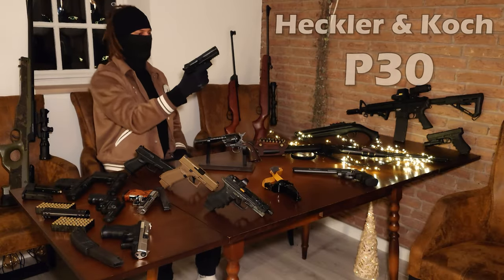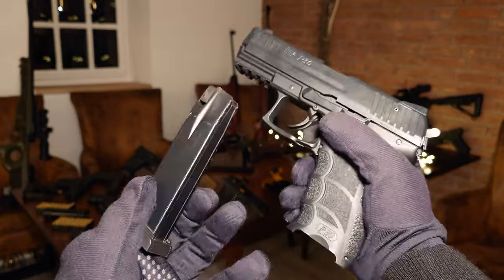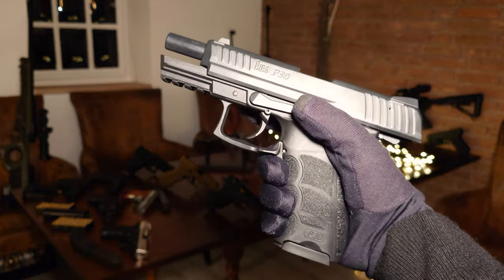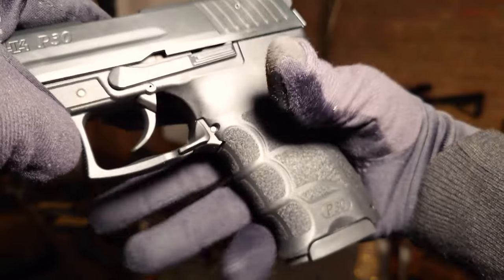I also have a P30 by HK, and I honestly can't say anything bad about this one either. It doesn't run smooth with every ammo, but if you get the right one, that isn't a problem. And out of all my guns, the grip on this one has to be the best.